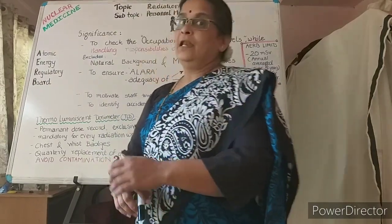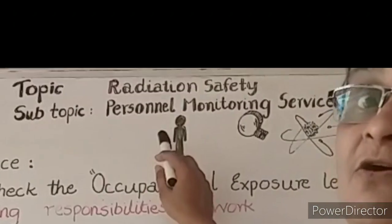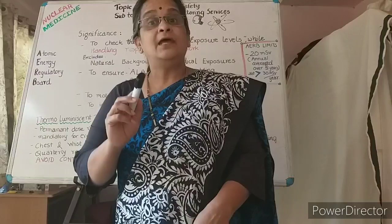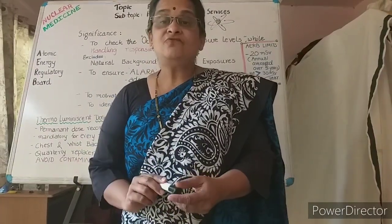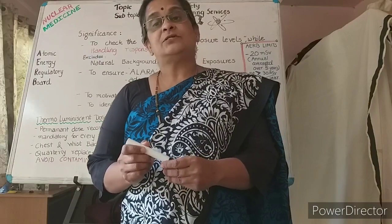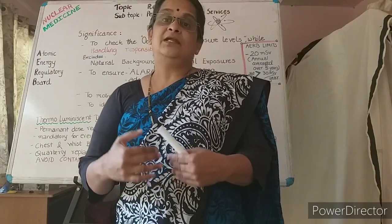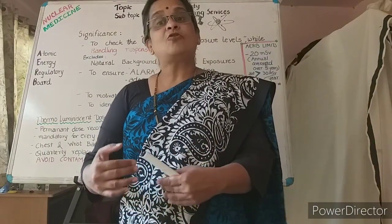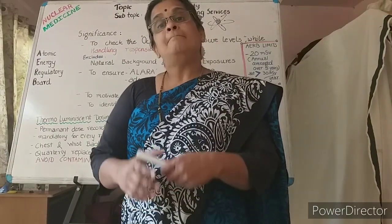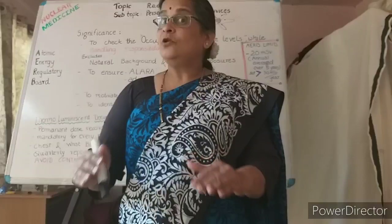Today let me start with the topic of personal monitoring services. Radiation workers have to be monitored for their effective dose levels — the dose that they receive during their occupational exposure. This has been made mandatory by every regulatory body.